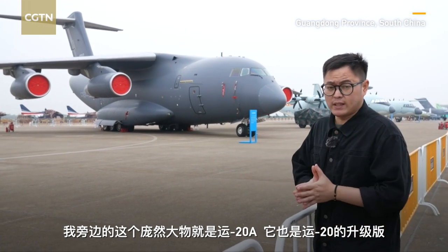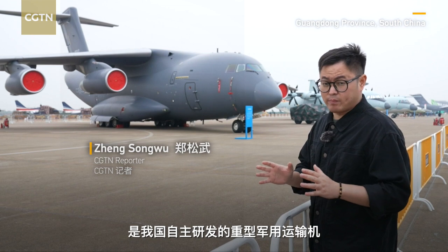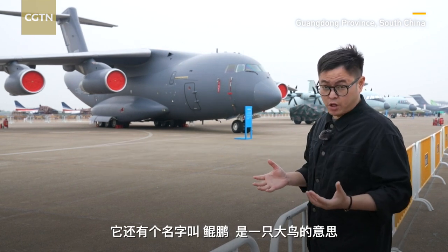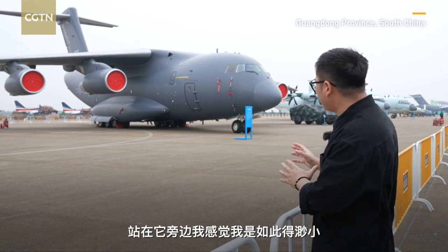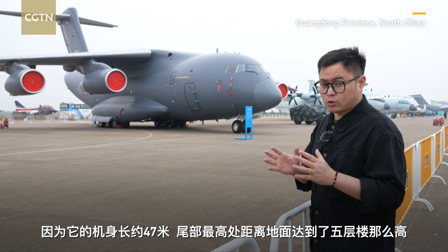This giant is Y-20A, an upgraded Y-20, China's independently developed military transport aircraft. It's also called Kunpeng, which means gigantic bird. I feel so tiny standing next to it because it's about 47 meters long and as tall as a five-story building.